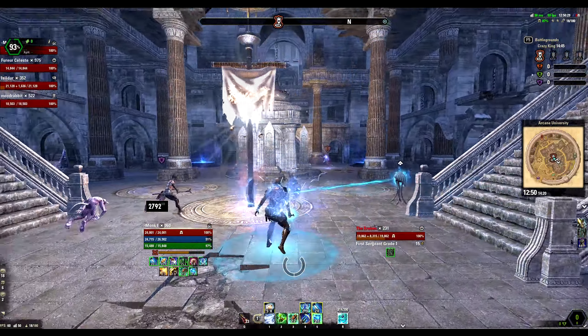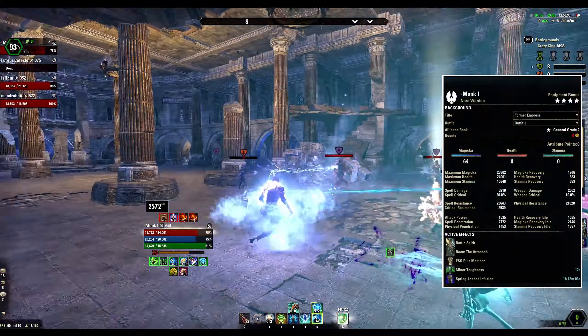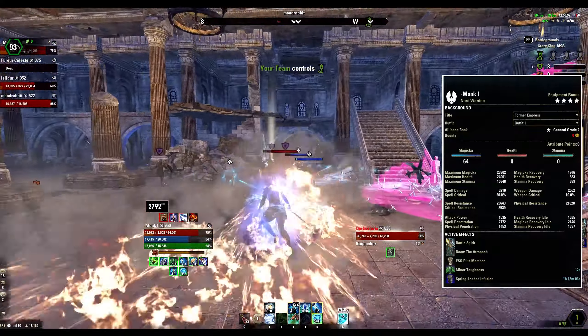So without any delay, let's start with the stats. These stats are completely self-buffed in a no-CP Cyrodiil, so you get what you see here.